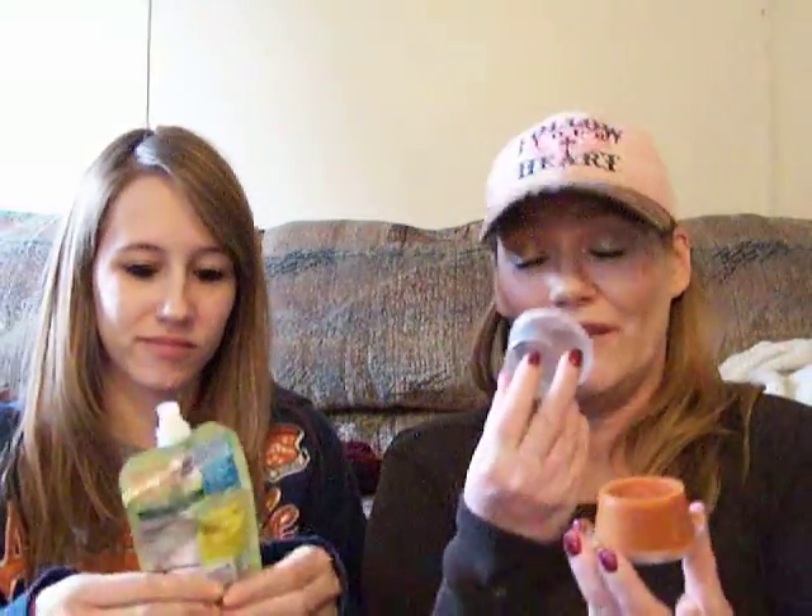Chocolate peppermint splash—I reviewed this one quite a while ago. I am not normally a fan of peppermint, but mixed with the chocolate—and I am a huge fan of Victoria's chocolate scents—this smells just like Andes mints.